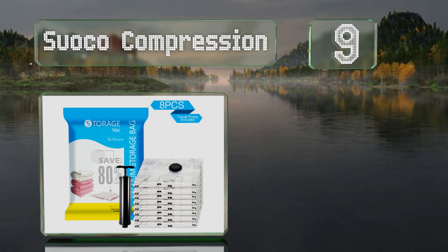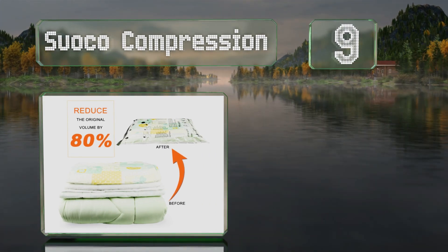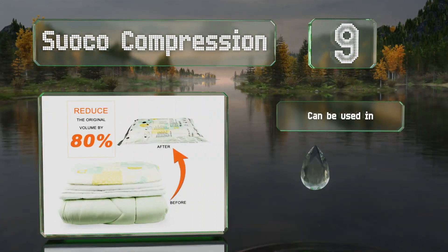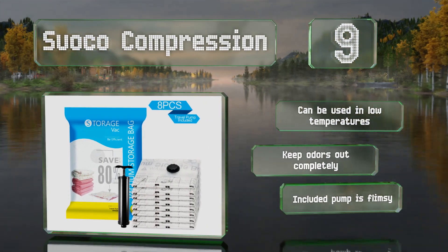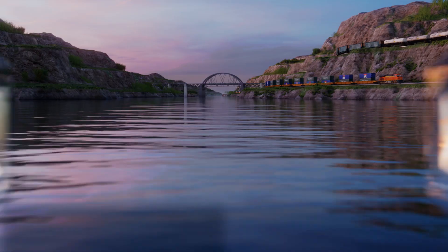At number nine, if you live in an area that's prone to humidity, you'll appreciate the reliably moisture-proof Suoku compression bags. You can put them in the dampest environments in your home like the attic or basement. Thanks to a strong double zipper and a triple sealing valve, these can be used in low temperatures and keep odors out completely, but the included pump is flimsy.